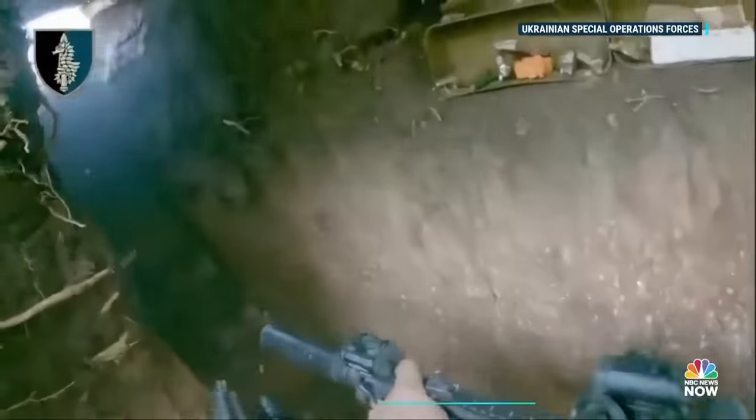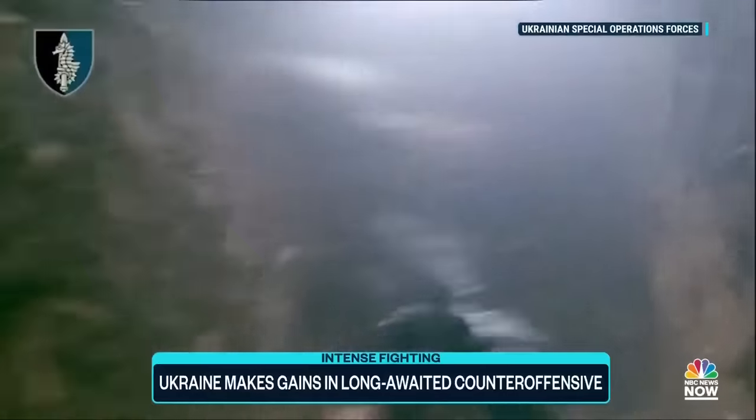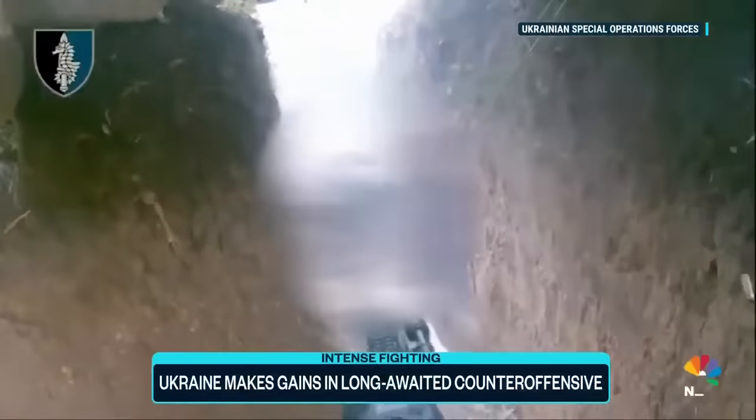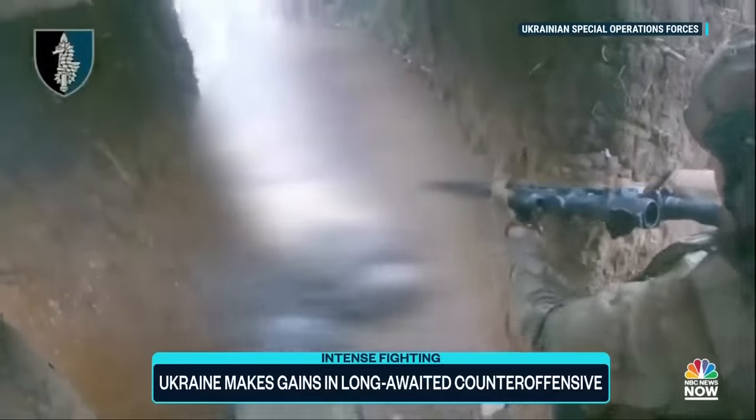And a warning — this video may be disturbing. Tonight, Ukrainian forces are releasing footage of close-quarters combat: commandos in intense gun battles, trench by trench, shooting Russian soldiers. The video is blurred because of its graphic nature.